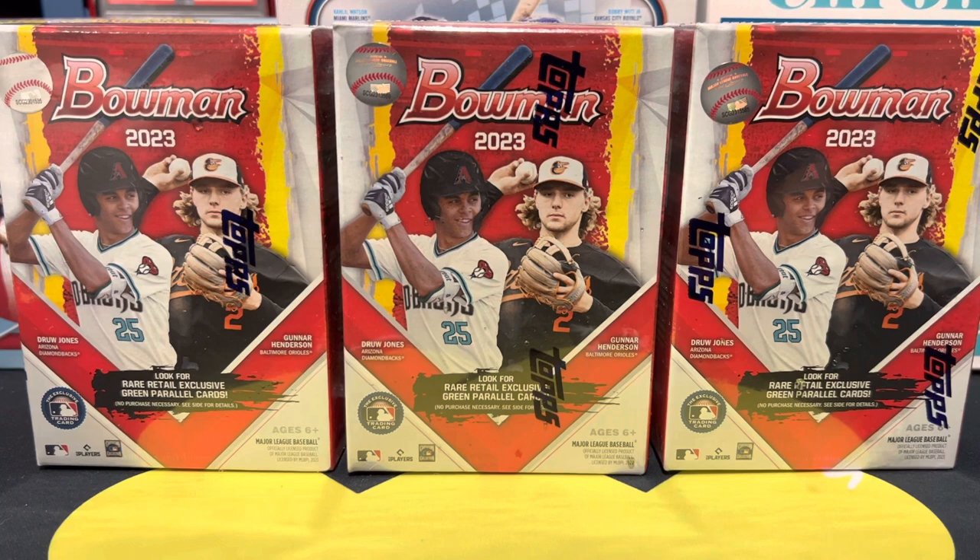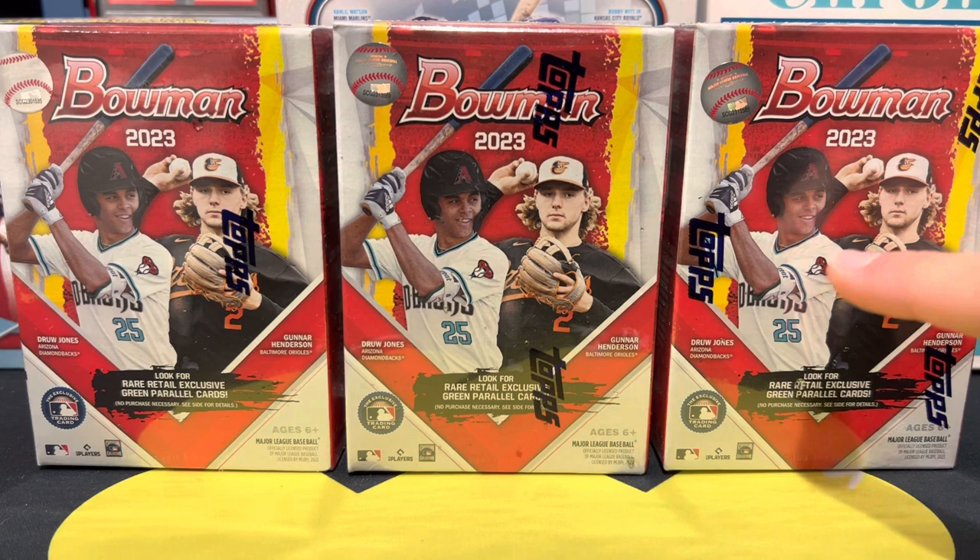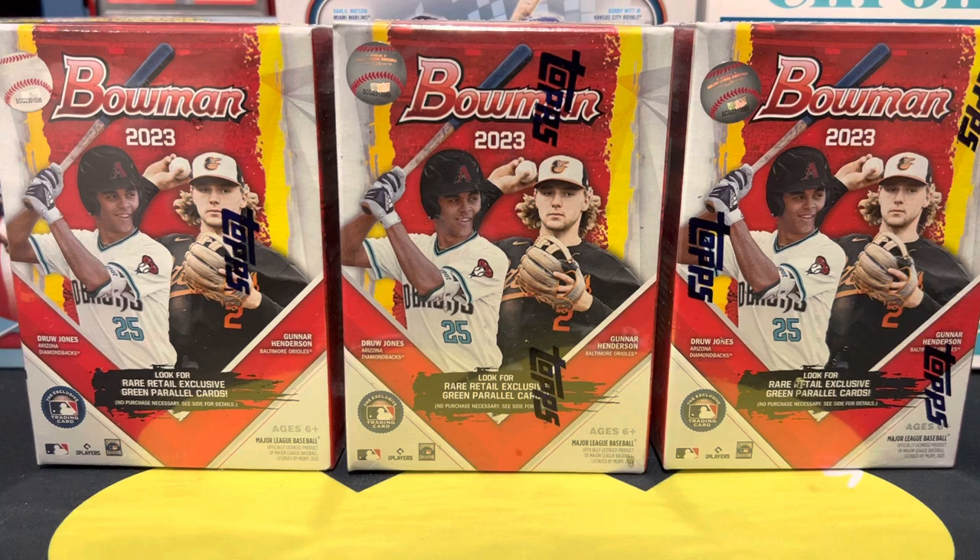What's going on YouTube, this is AM Breaks back with another card opening video. So excited today to be opening up 2023 Bowman — these are the value boxes from Target. They're gonna have six packs per box, 12 cards per pack, 72 cards per box. We are looking for firsts and prospect cards, chrome, autos, color, and more importantly we're looking for some Drew Jones action. I have three blasters here.